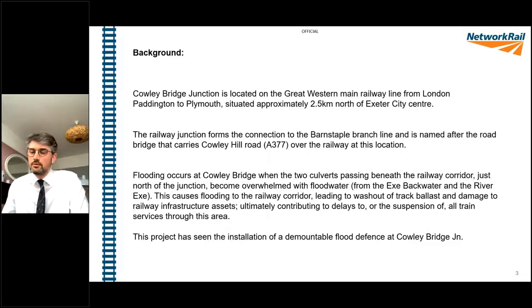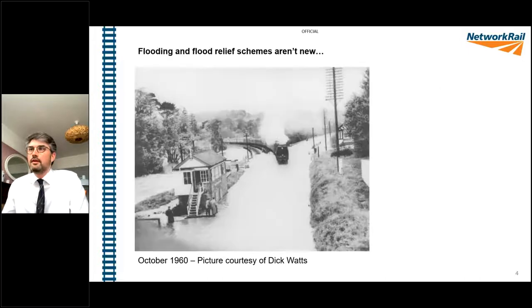Probably most significantly in 2012, we had a number of washouts that affected the signalling cables. Signalling cables are very susceptible to flood water. Back in 2012, we had the railway shut for something like five to six days whilst we repaired just the signalling cables - the ballast went back in around three to four days, but the cables took the other two or three days.